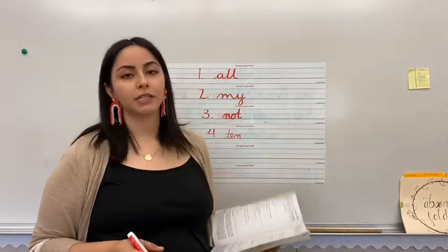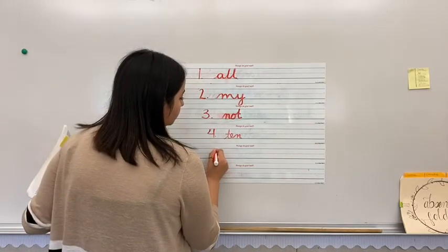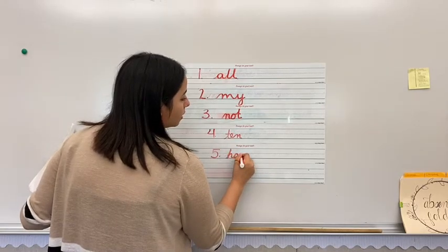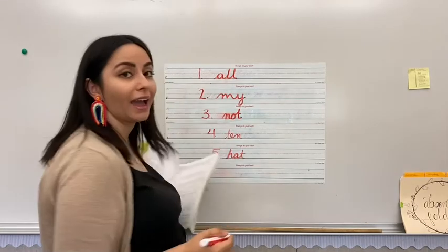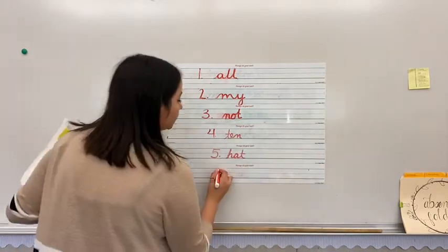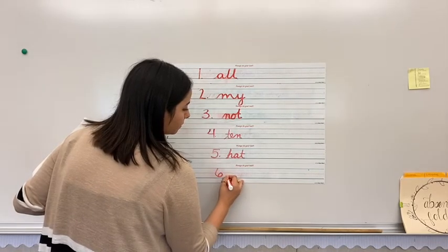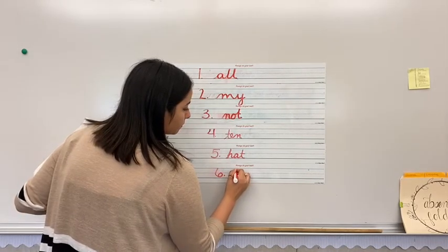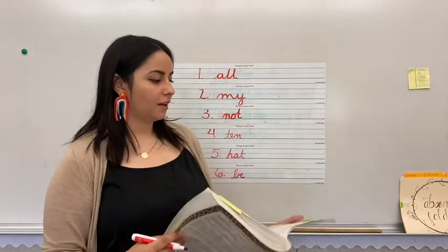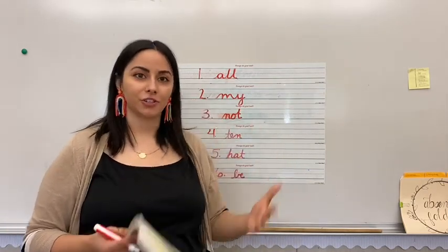Your next one is hat: H, A, T — hat. And your last one is be. How do we spell be? B, E. All right. Write them six times each. Sound them out. Good job.